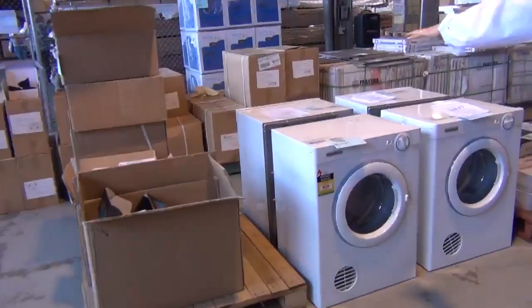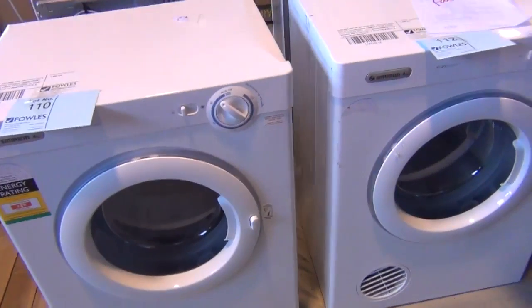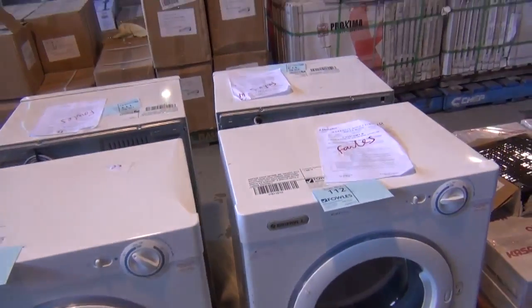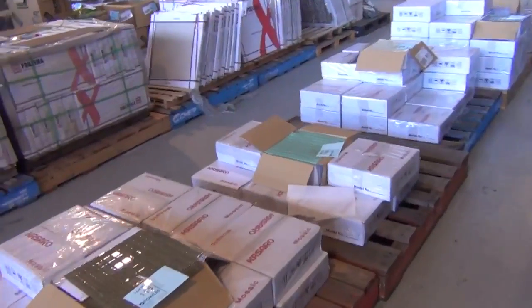Plenty of dryers there — got some Simpson dryers, four of those. Mostly four kilo, maybe a five kilo in amongst them. Probably looking at the low 100s on those. Plenty of mosaics in as well.